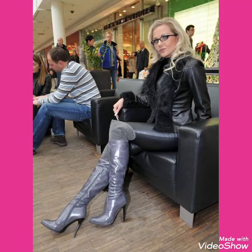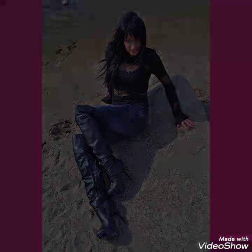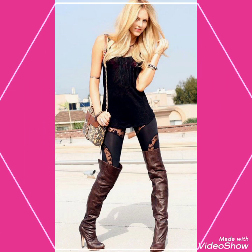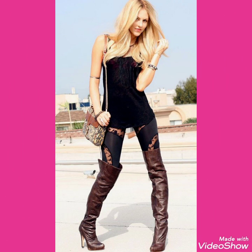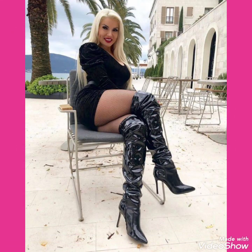Hello friends, welcome back to my channel Stylify. I hope you'll be fine. Today I will talk about the most stylish and fabulous collections of leather high heels long boots for women and girls of 2020.